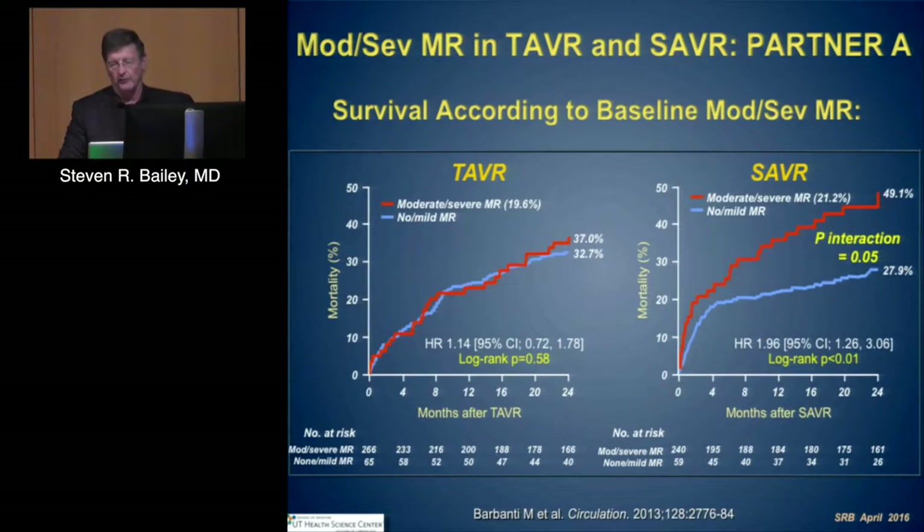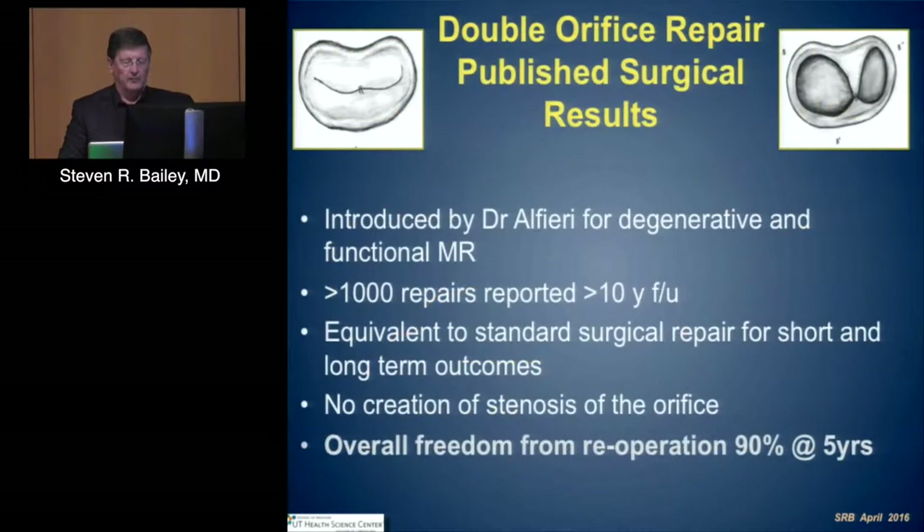Treating the mitral valve is something we all agree needs to occur. The original concept is attributed to Ottavio Alfieri. We just heard that referenced — he looked at a large series of repairs after noting an anatomic variation in which there was fusion of the anterior and posterior leaflets, and there is benefit in that population. That benefit, however, is not necessarily from an isolated treatment — that's an important point to convey.